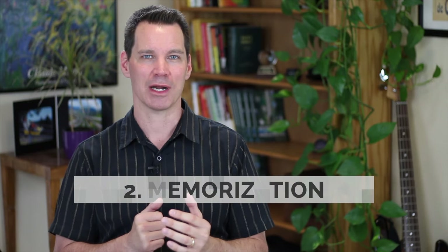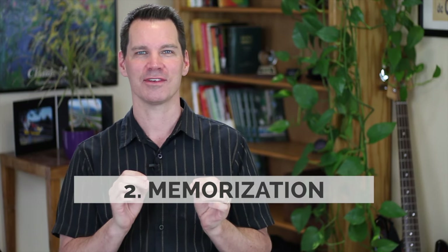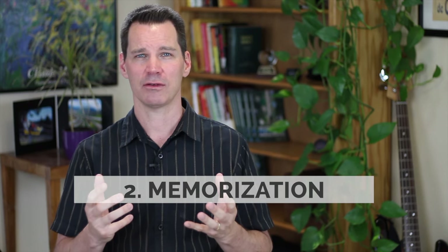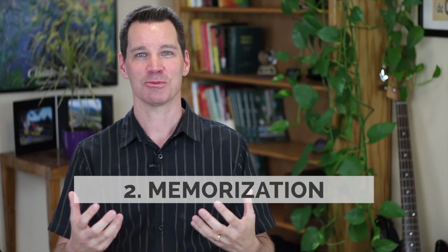The next approach is memorizing. This is a little bit like reading except that you practice it so much you've literally memorized it word-for-word. You're not tied to your paper and you can look up quite a bit, but every single word and phrase is set in place. This can also sound very wooden. There's a scene from a movie called Despicable Me where Gru's daughter is memorizing a poem and she sounds pretty robotic.